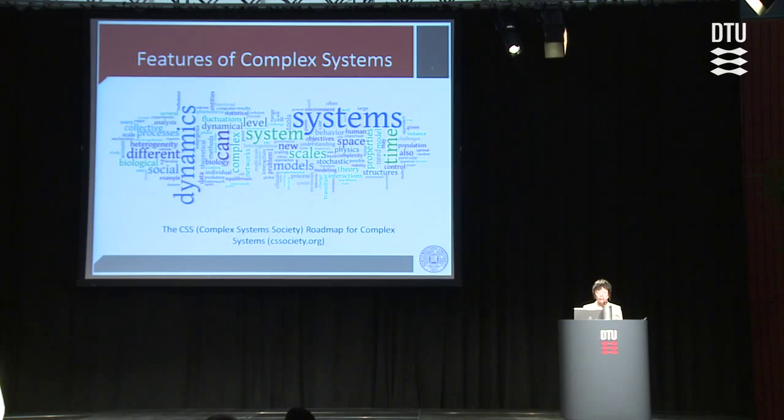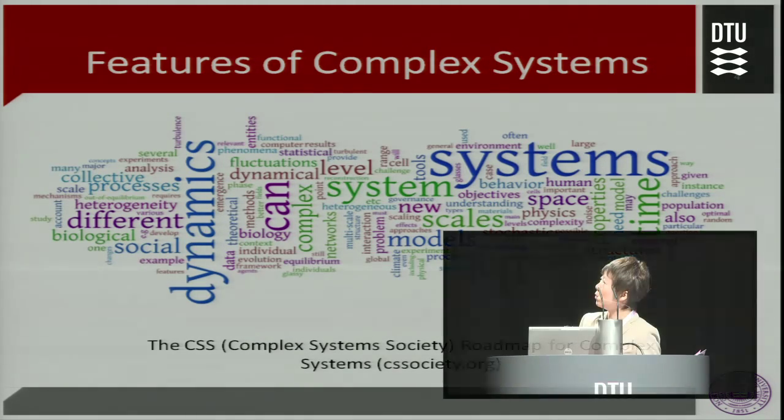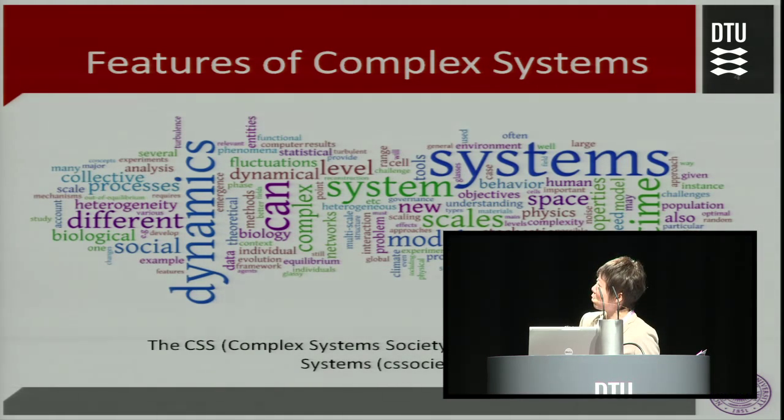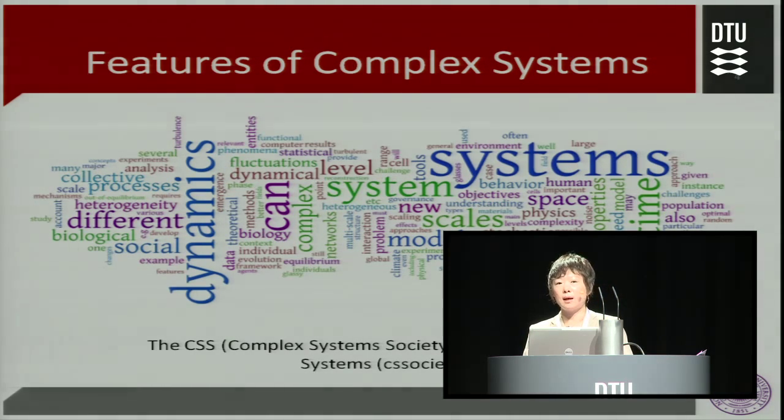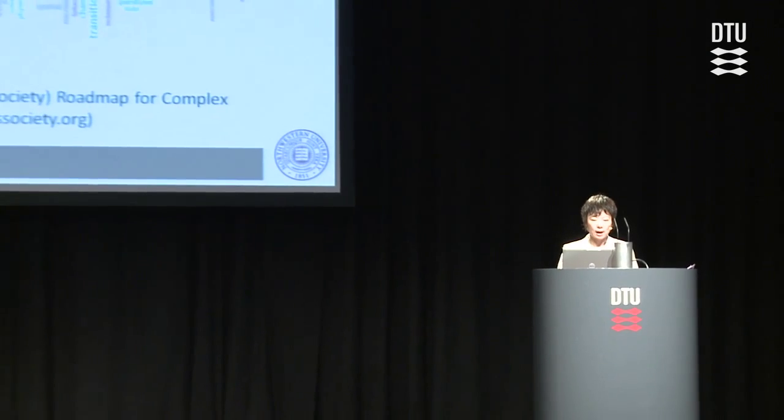No matter the form of this complex system, whether large or small, they all share some common features as highlighted in this diagram — it's called the wuddle diagram — which is a roadmap defined by a society called the Complex System Society based in Europe. Keywords appearing here like dynamics, heterogeneity, scales, complexity, and stochasticity all imply the difficulty in predicting the behavior of a complex system.